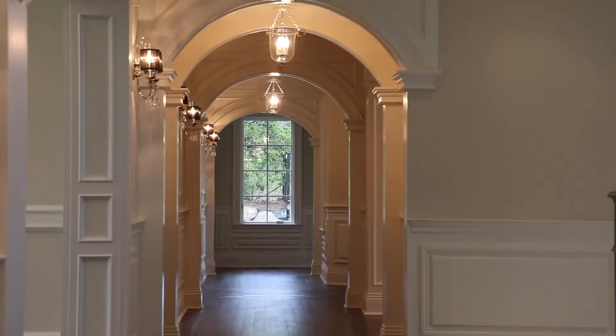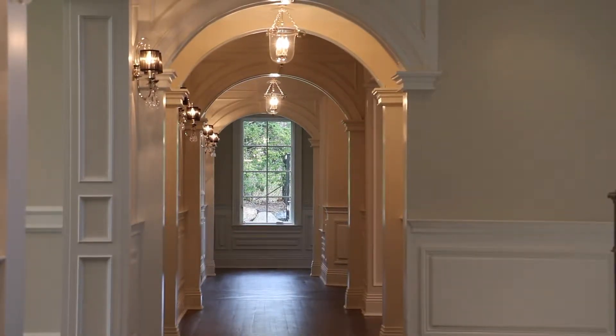Hi, welcome to 16 Forest Drive in Sands Point. I'm really excited to show you this magnificent home. The architect really did a spectacular job on this house, and one of my favorite elements is the repeating archways. It's one of the prettiest sight lines I've ever seen, and certainly very special for new construction.